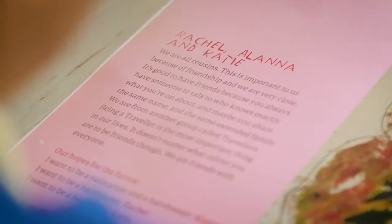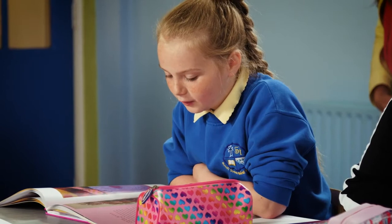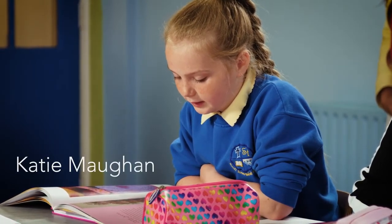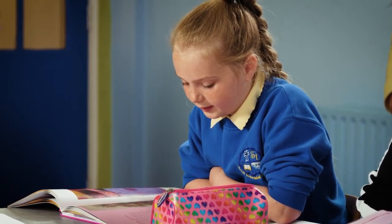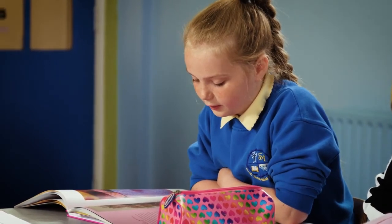One thing I noticed that you said there is that being a traveller is more important to a lot of people than being Irish. And that's a strong theme that's coming up — how important identity is to people. And Katie, you said something similar in your piece, so would you mind reading your piece? Rachel, Alana and Katie — we are all cousins. This is important to us because of friendship, and we are very close. It's good to have friends because you always have someone to talk to and to know exactly what you're on about. Maybe you share the same name and the same extended family. We are from another group called travellers. Being a traveller is the most important thing in our lives. It doesn't matter what colour you are to be friends though. We are friends with everyone.